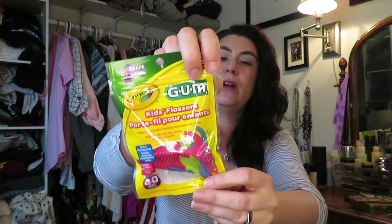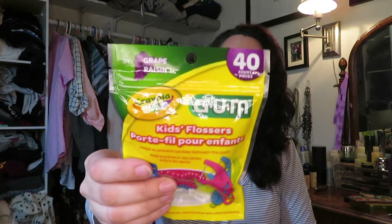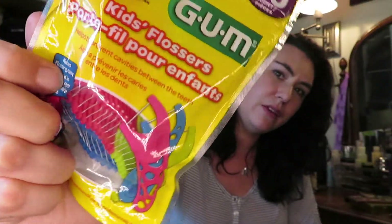I bought these for my kids — they're kids flossers by the Gum tooth brand, but they're by Crayola and they're grape flavored. Those little flosser things — if they use them, great. I don't know if they will, but it's worth a shot.